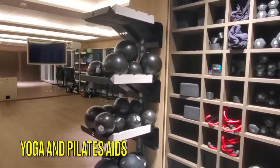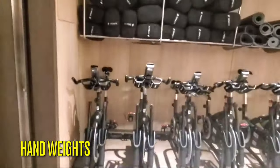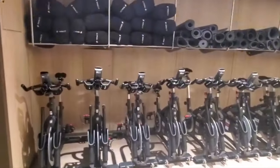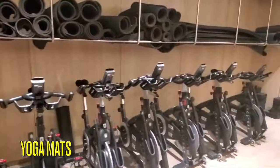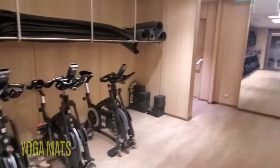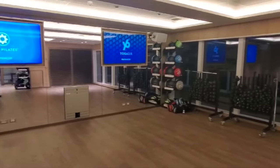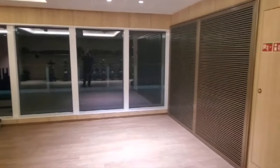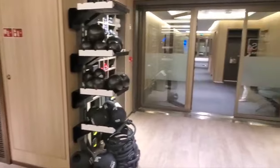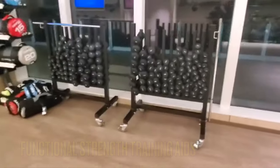In the fitness studio you will find hand weights, yoga straps, yoga blocks, yoga loops, foam rollers, and medicine balls. You will find plenty of mats as well. Near the window, you'll find many more hand weights and some functional strength training aids.